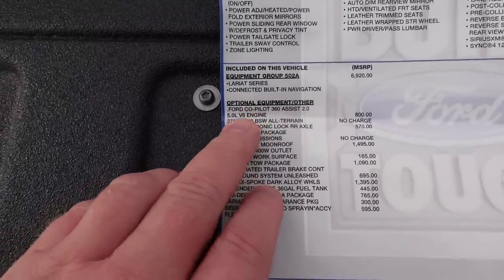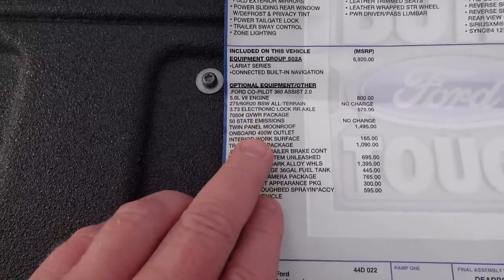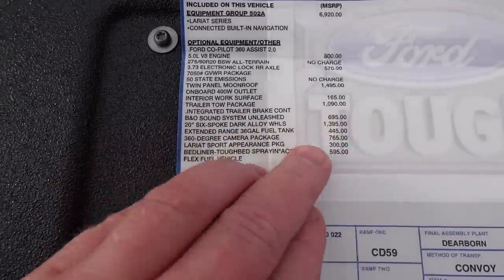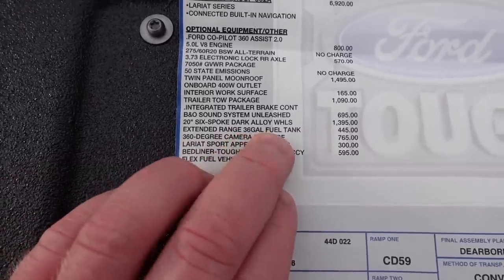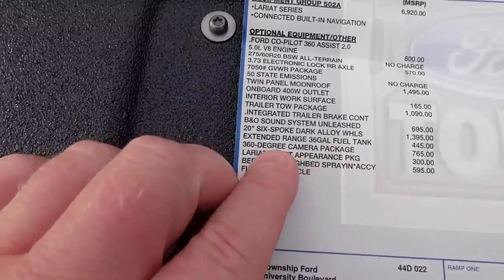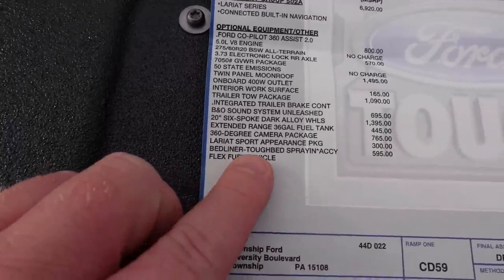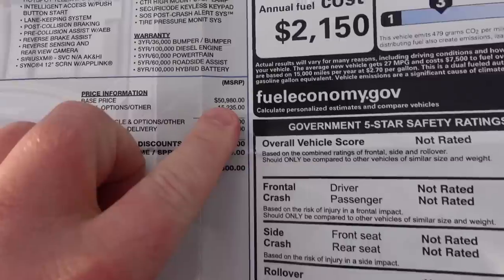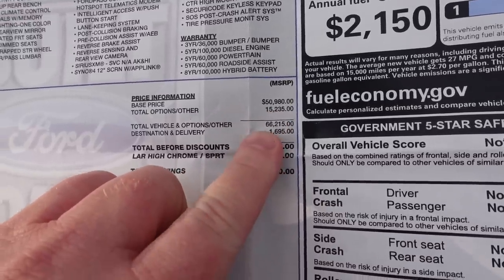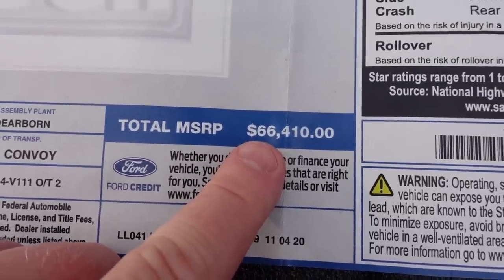Looking at the sticker: I have the Ford Copilot 360 Assist, the 5-liter V8, the 3.73 locking rear axle, twin-panel moonroof, trailer-tow package, B&O sound system unleashed — definitely worth the $695 — 20-inch wheels, the extended range fuel tank, which gives me a 36-gallon tank instead of the 23 from my previous truck, 360-degree camera package, Lariat Sport Appearance package for $300 — so worth it — bedliner for $595.